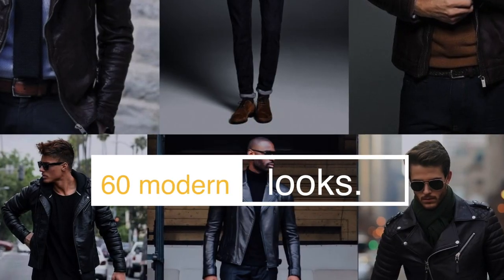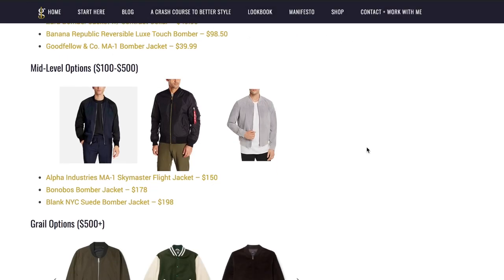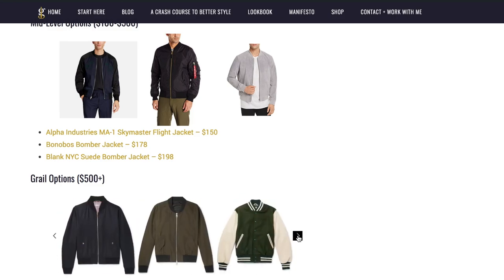If you want to know a little bit more about jacket styles and places that you can buy them, I've curated my picks of affordable options, mid-level options, and grail options for each of these five jackets — I'll link that up and in the description below. Now we're just gonna jump right in starting with number one: the bomber jacket.